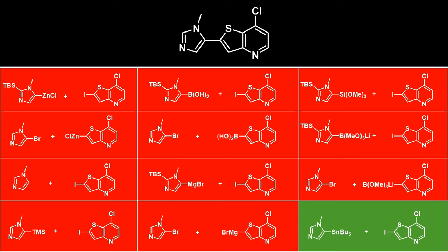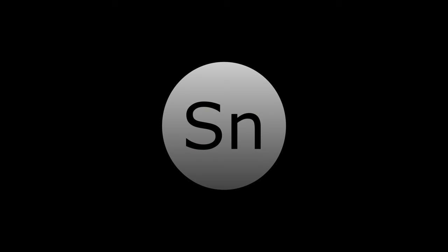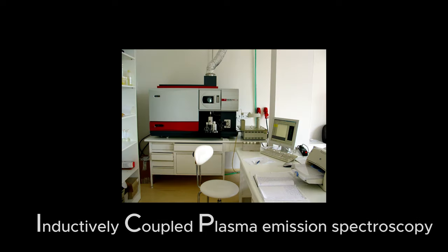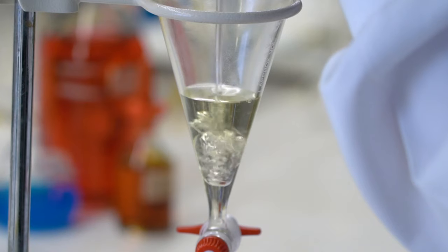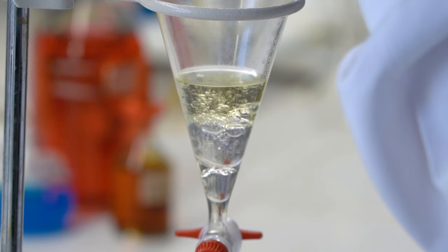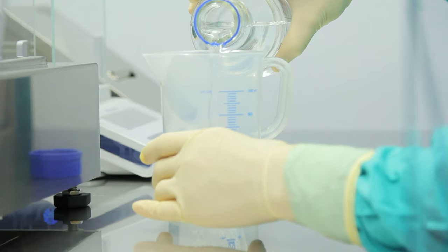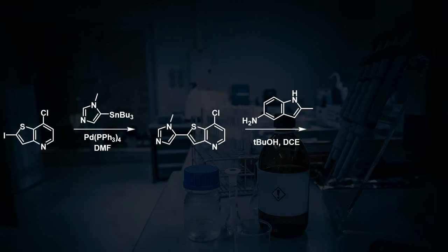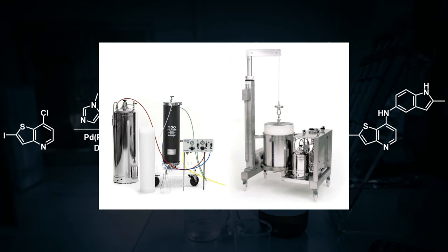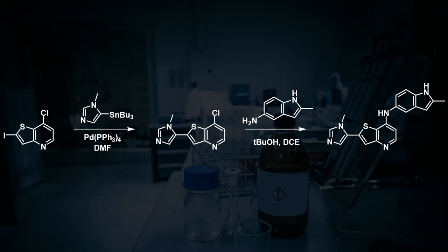They decided to use this reaction going forward, with the toxicologists on the team setting the upper limit for tin contamination at 20 parts per million, measured by inductively coupled plasma emission spectroscopy. A simple aqueous workup and wash with methyl tert-butyl ether brought the tin levels from around 170,000 parts per million down to 154 parts per million. This material could be used in the next reaction step, which after column chromatography performed using a 20-gallon column, gave tin levels of 2 parts per million — well under the limit set by the toxicologists.